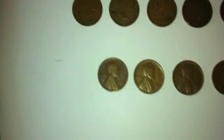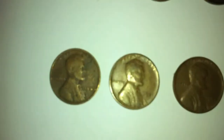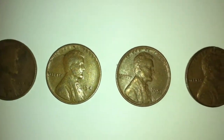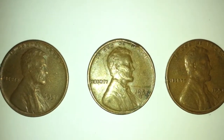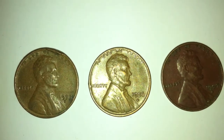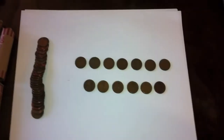Now for the wheat pennies: the first from 1940, next from 1941, one from 1951, a 1953, and then lastly one from 1957. I believe they either have no mint mark or a D mint mark.